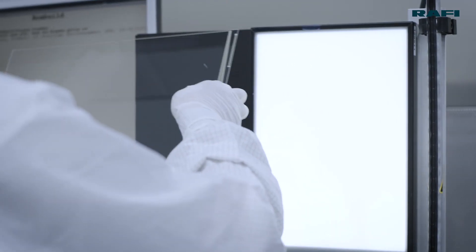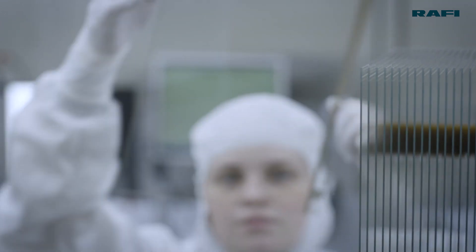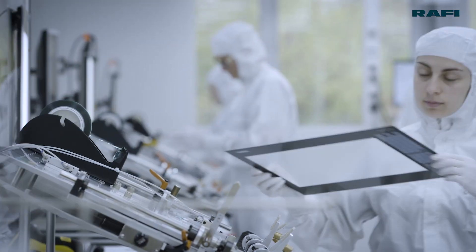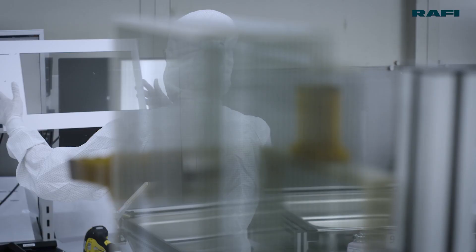Today, with our expanded production facilities, we serve all product groups in our target industries, from very small and slim to large and extremely rugged touch-screen systems.